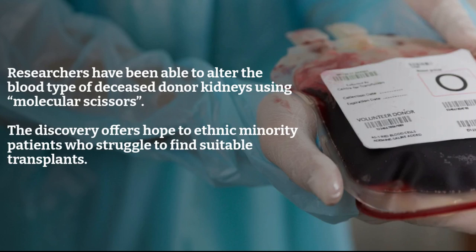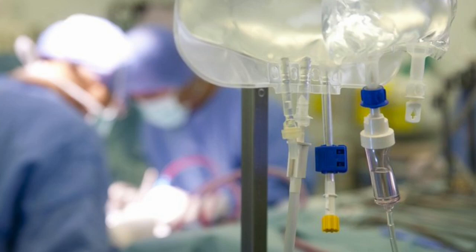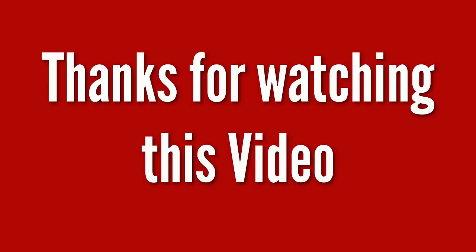The Cambridge team now need to see how the newly changed O type kidney will react to a patient's usual blood type in their normal blood supply. The perfusion machine allows them to do this before testing in people, as they can take the kidneys which have been changed to the O type, use the machine to introduce different blood types and monitor how the kidney might react, simulating the process of transplant into the body.